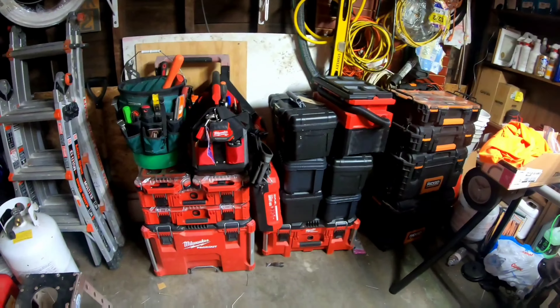Pry bars, hammer — that sort of thing. This is our electrical bag; this is something we just added recently with all the electrical work that we do. We do a lot of panel changeovers and things like that, so a lot of times you don't have power, so you need some light, bubble level, screwdrivers, tape, pouch, tape measure, some extra wire, conduit glue.